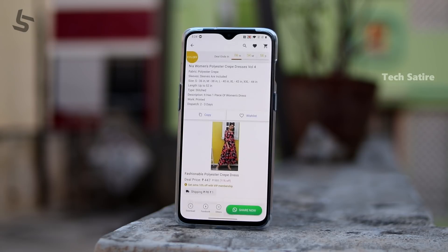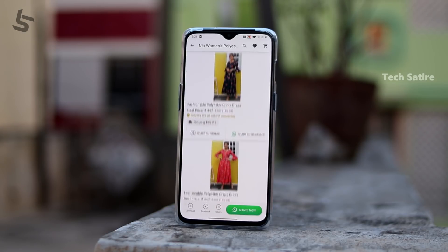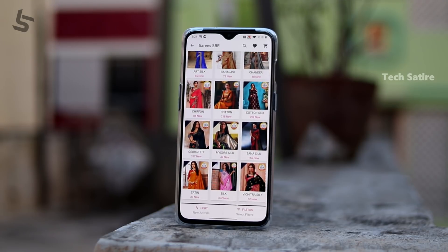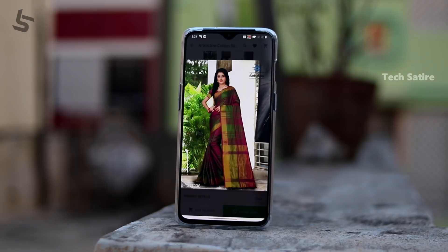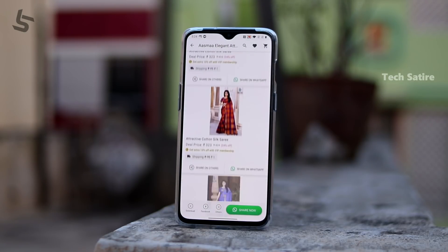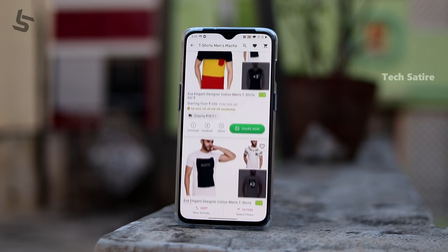If you have the same products, you can get them. That's why you have the same product. You can place orders. If you have any sales, you can fix your sales and get your money to your bank directly.